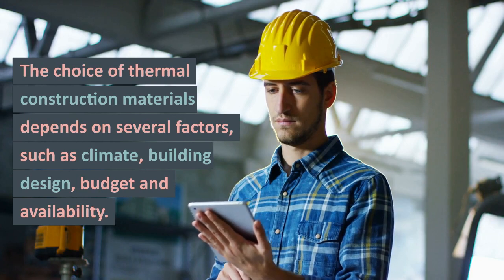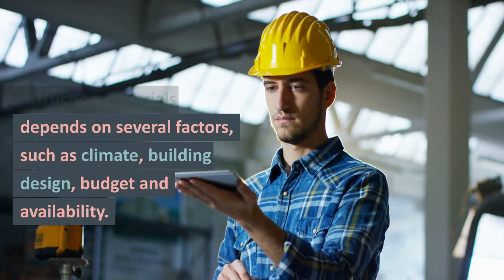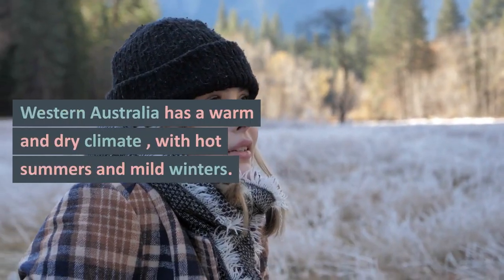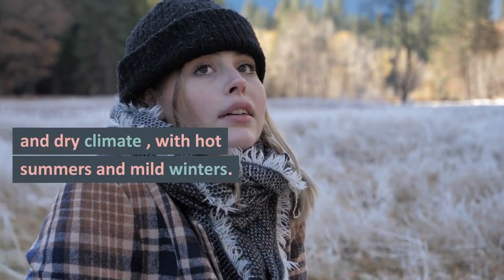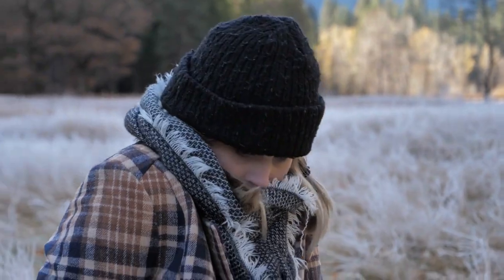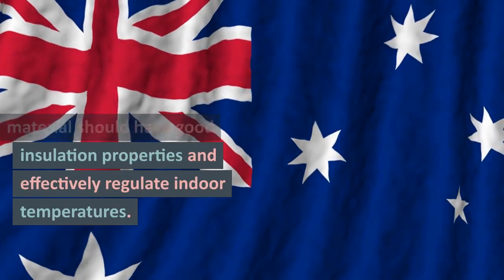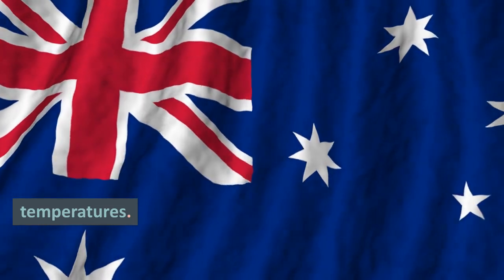The choice of thermal construction materials depends on several factors, such as climate, building design, budget, and availability. Western Australia has a warm and dry climate, with hot summers and mild winters. Therefore, the best thermal construction material for Western Australia should have good insulation properties and effectively regulate indoor temperatures.